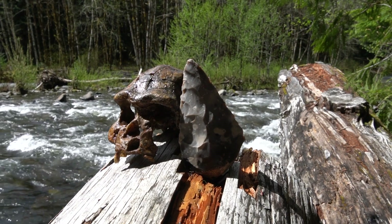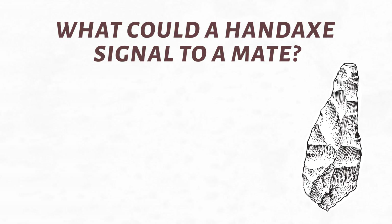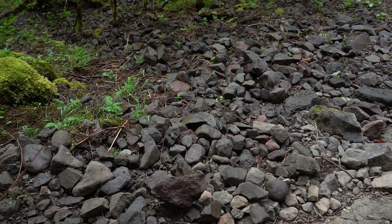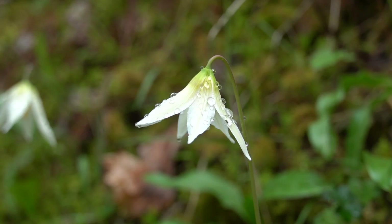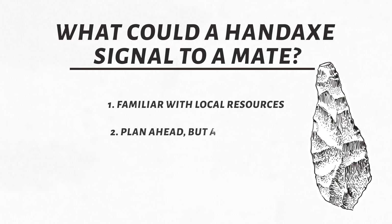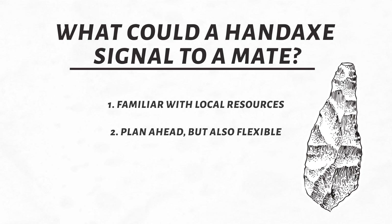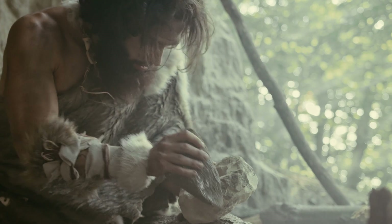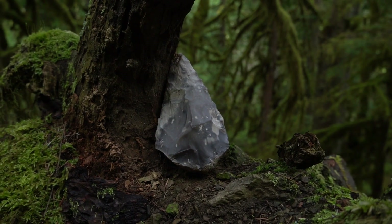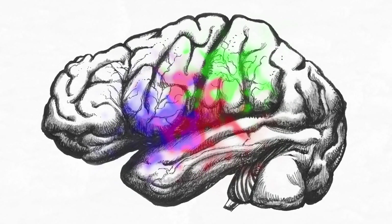Maybe they differentiated themselves by producing a wicked sick hand axe. Firstly, producing a good hand axe requires good stone — it suggests familiarity with local resources, and implies that if you can find good stone, you can find food, shelter, and water. Producing a hand axe also shows the ability to think of a plan 50-60 steps ahead, while having the cognitive flexibility to adjust as you go along. Rocks aren't uniform, so you have to constantly make decisions as you're knapping to create this symmetrical object. Being so cognitively flexible is a major advantage when trying to survive.